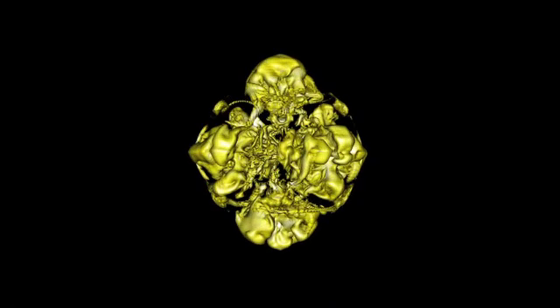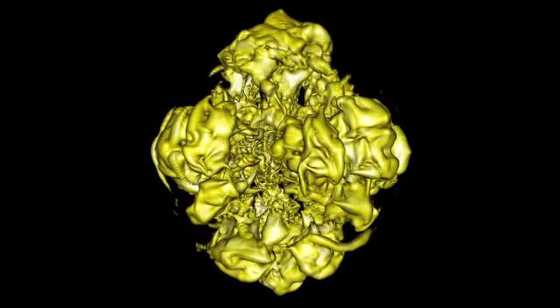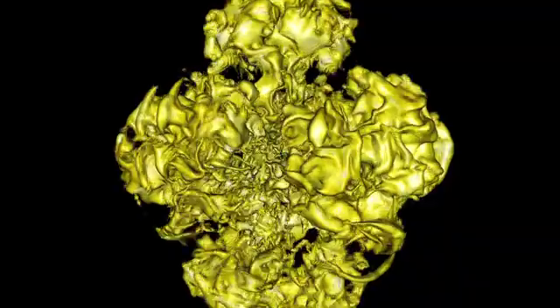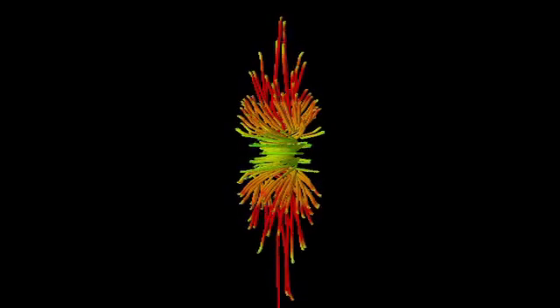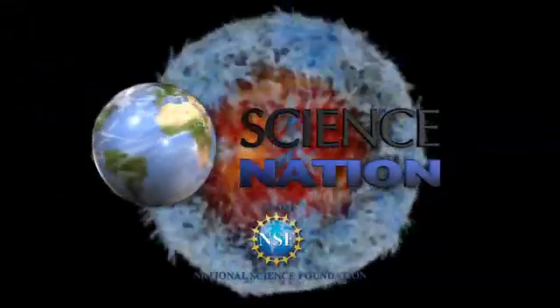The simulations are created using complex mathematical models and take months to process. Being able to understand the explosions with these simulations, I think, is a milestone in theoretical astrophysics. Understanding cosmic superstars with a little help from supercomputers — for Science Nation, I'm Miles O'Brien.